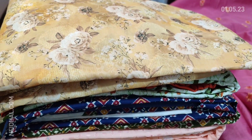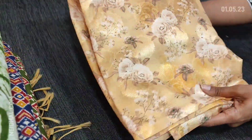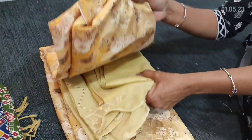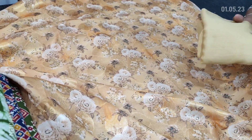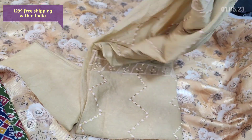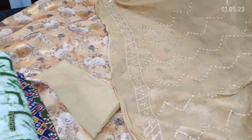Next we are going to see dress material in brasso silk cotton — a beautiful, very soft, flowy kind of material in sandal yellow color. Brasso fabric has a self-woven pattern with floral print. Lining is needed. We have matching santoon bottom and dupatta in a simple chiffon dupatta which is embroidered with sequence detailing. It's a kind of monotone set priced at 1299, single color.